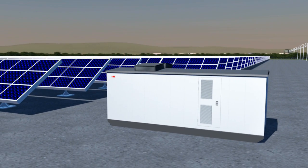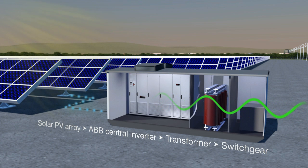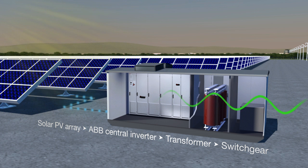Sunlight is captured by photovoltaic panels and the direct current generated by the panels is converted into high-quality and CO2-free alternating current for use on the public network using ABB's central inverter.